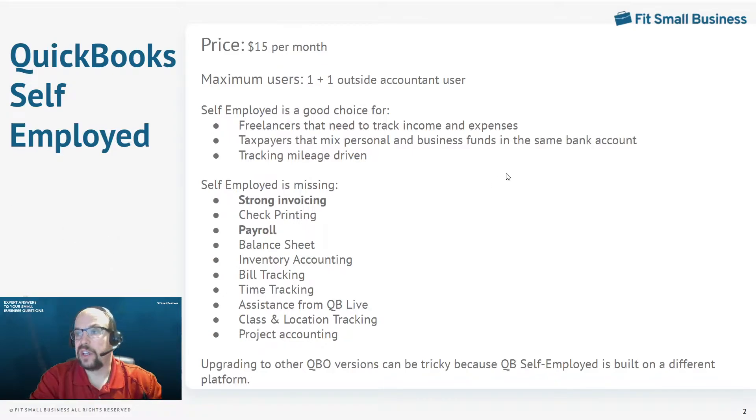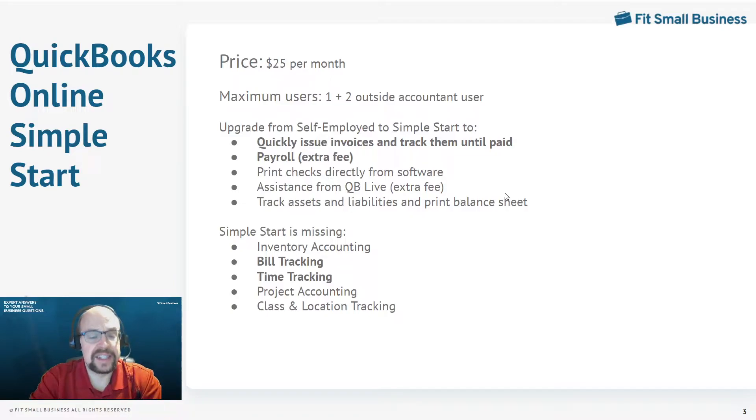The next version is QuickBooks Online Simple Start. This is a full double-entry bookkeeping system — Self-Employed is not. All Self-Employed does is track income and expenses. QuickBooks Online Simple Start will print financial statements, including balance sheets. QuickBooks Online Simple Start, Essentials, Plus, and Advanced are all part of the same platform; as you progress up through the versions, they simply turn on more and more features. QuickBooks Self-Employed is on a slightly different platform. Simple Start is what I consider the first true QuickBooks Online program because it easily upgrades to the others.